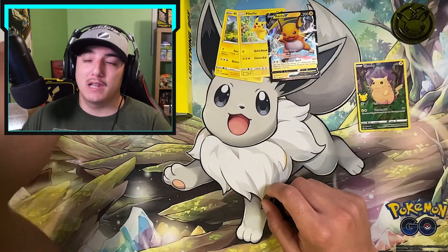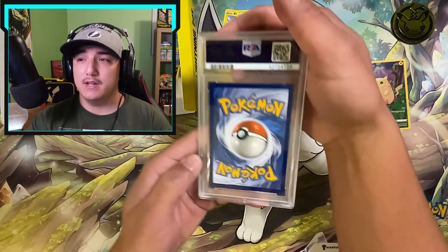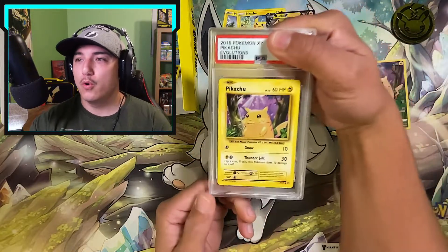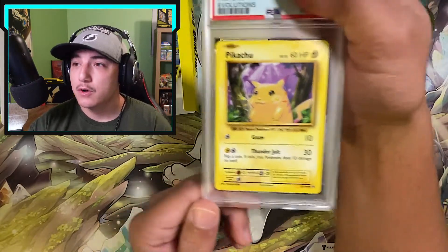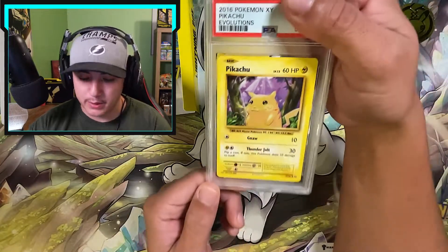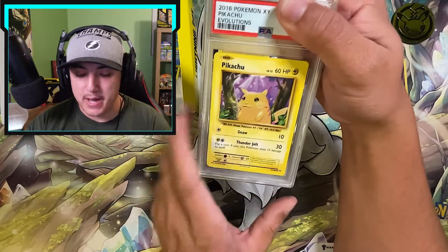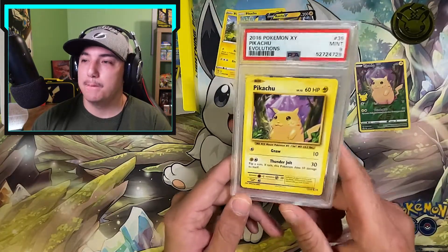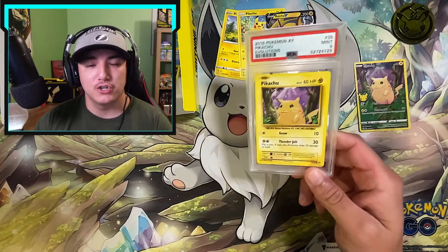We're diving into our last mystery item and it is a graded card — it's PSA. It was upside down and we have the 2016 Evolutions Pikachu. Can't really tell because of the camera quality, but if I had to guess the centering is way off so I wouldn't put this thing past PSA 9. And there we go — a PSA 9 Pikachu. That's going to do it for our first limited edition lightning box. Let's jump right into the second one.